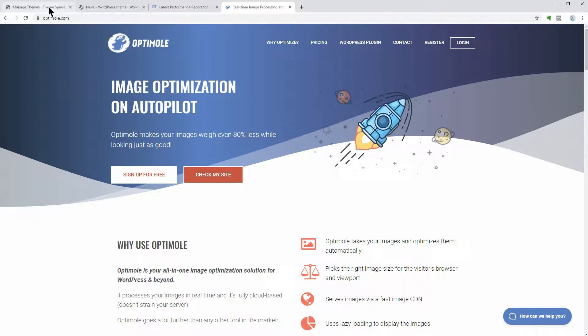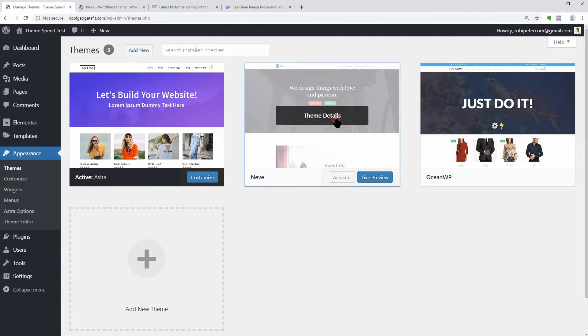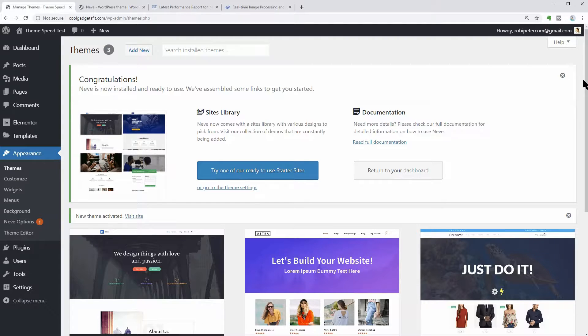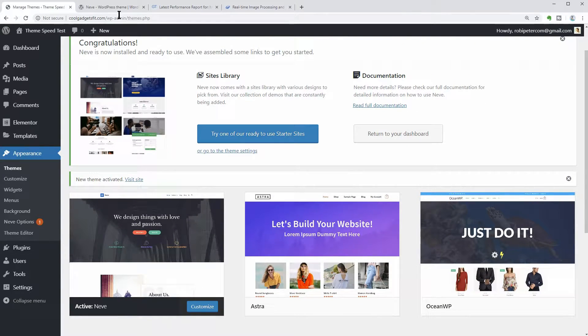By taking these tests, we find out what's happening before and after we add some content on our WordPress website. Although I can be biased because of Neve, which is our theme, anyone can test these themes or any other WordPress theme using the same tools and strategy and see what's happening. Are you ready? Let's get into it.